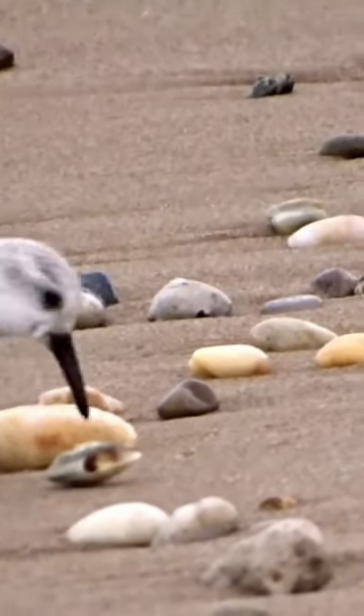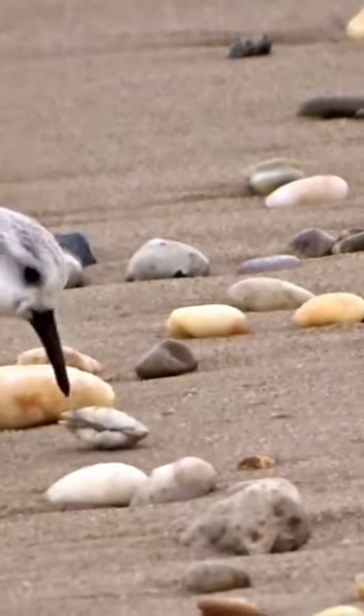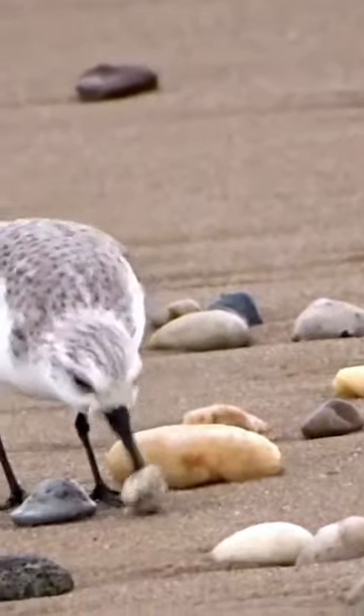All the while there are other sanderlings in the area hoping to snatch the clam from this bird, so it is constantly watching and moving the clam.